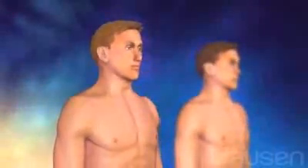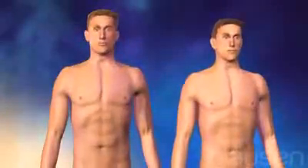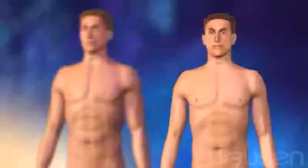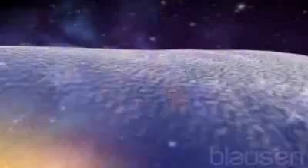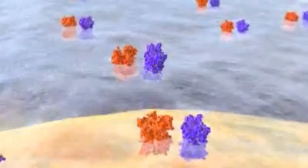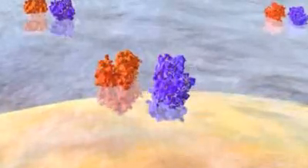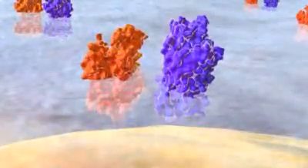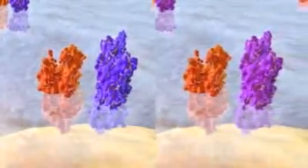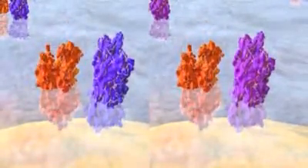The best stem cell donor is a sibling whose tissue type matches the patient's as closely as possible. Tissue type is defined by pairs of genetic markers on white blood cells called human leukocyte antigens. One of each pair is inherited from the mother and father. The more closely the donor and patient's markers match, the more successful an allogeneic stem cell transplant is likely to be.